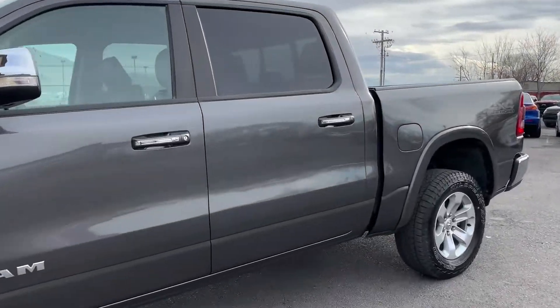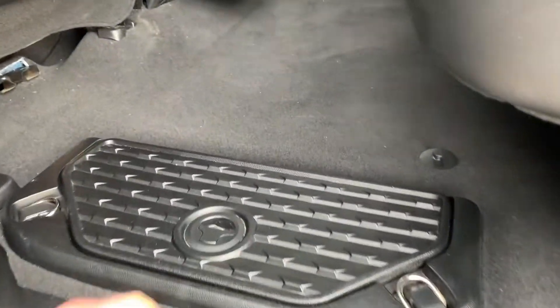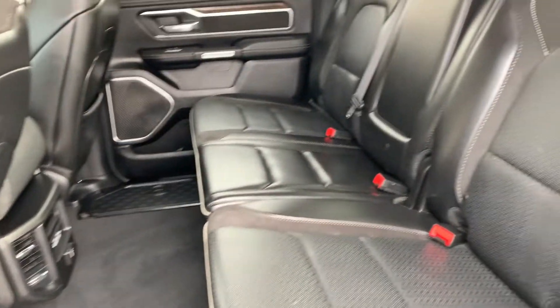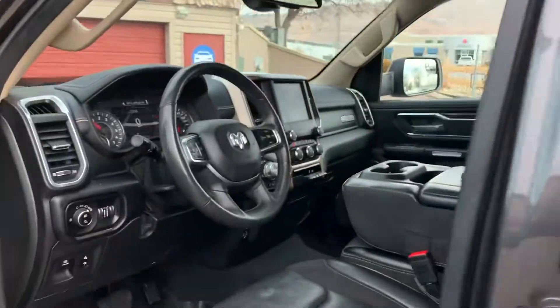I'll go ahead and take you for a tour of the interior. We have additional stowage boxes down here on the floor on both sides, additional power supplies. It's very roomy back here. Leather interior.